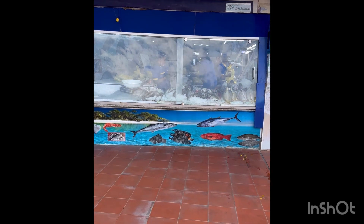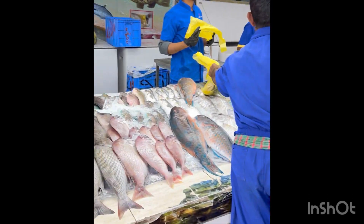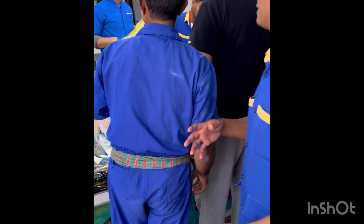This is the kind of fish that we see here in this market, and we will explore how the buying and selling happens in this fish market.